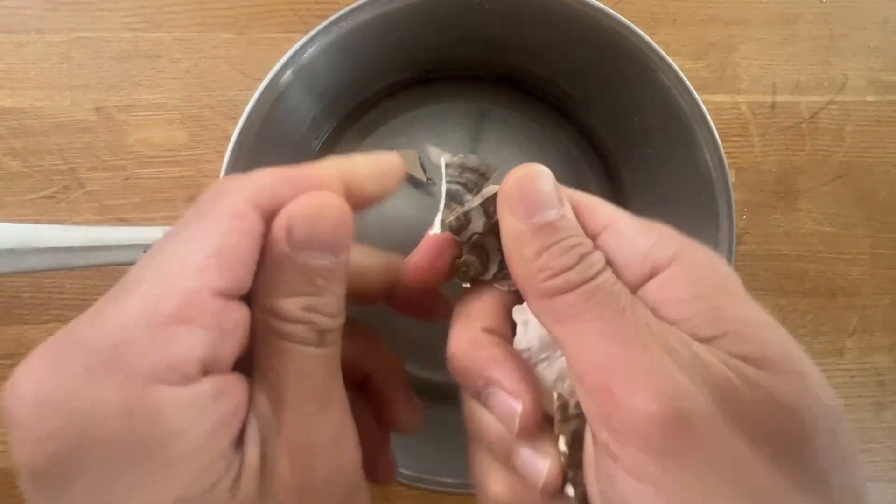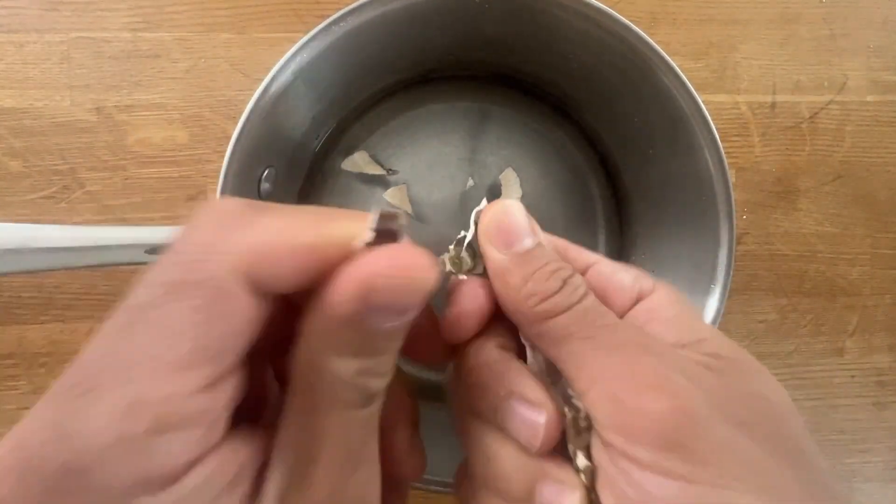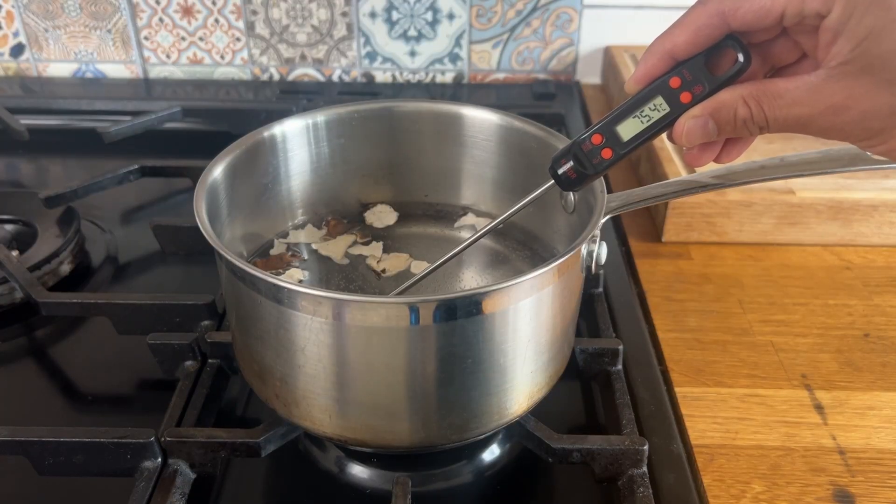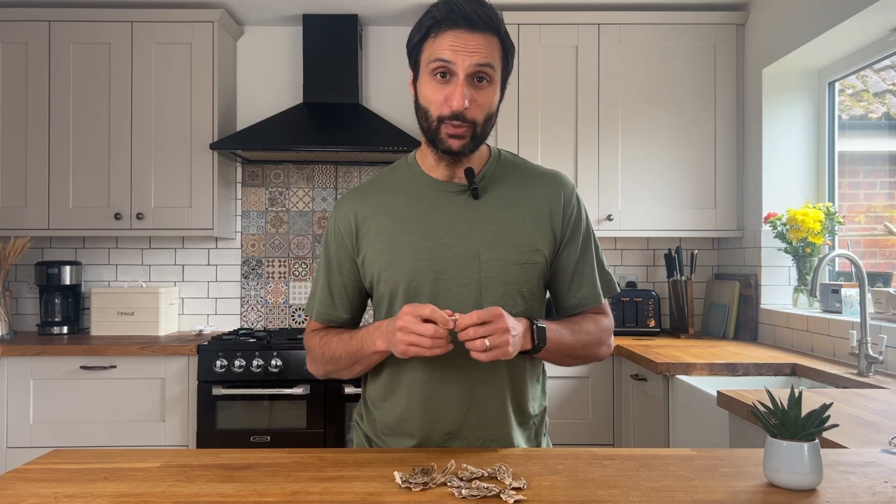My preferred way of consuming turkey tails is to make a tea. All I do is break up some turkey tails and put them in hot water for about 40 to 45 minutes. You don't want to bring that water to a boil — bring it to around 75 to 80 degrees. After those 40 to 45 minutes, just strain it and drink. Some of you might be wondering why you don't just eat it — well, these turkey tails aren't great to consume directly. They're really tough and rubbery when fresh, and when dried they are pretty much rock hard.